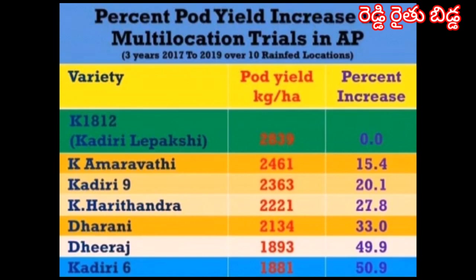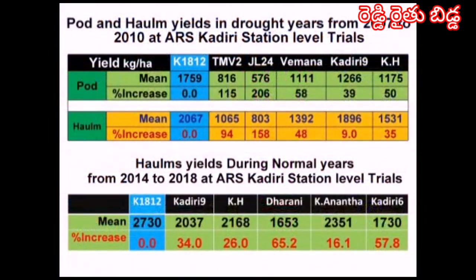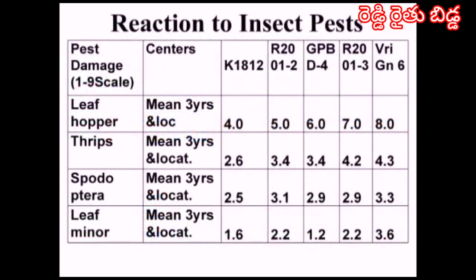The yield increase was 33 percent over Dharani, 49.9 percent over Dheeraj, and 50.9 percent — almost double — over Kadiri-6. Pod and hog yield in drought years over Dharani, Kadiri-9, and Kadiri-Haritandra are also high for this variety. The hog yield increase from 2014 to 2018 compared to Dharani, Kadiri-6, and Ananta is very high.